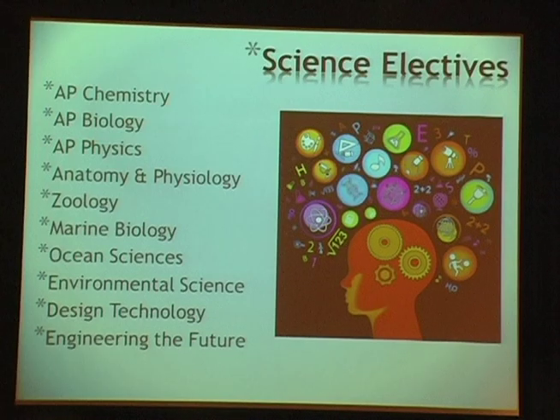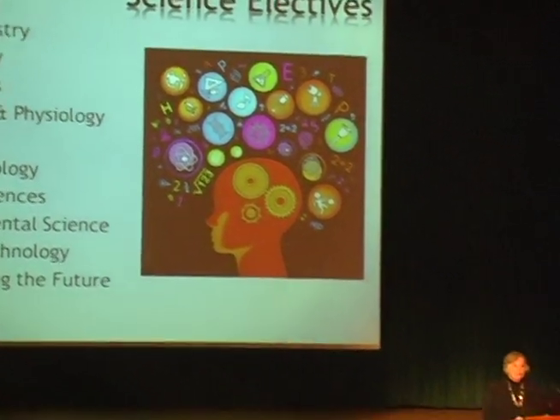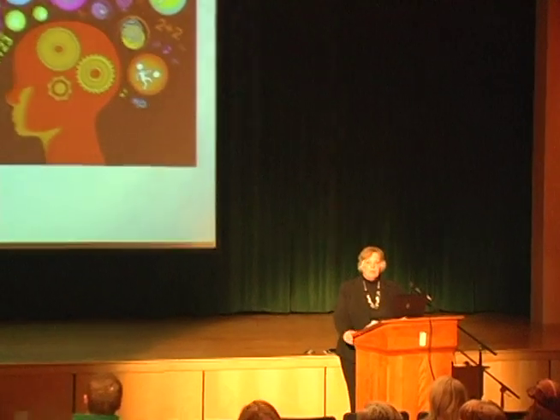Our science elective offerings include anatomy and physiology, zoology, marine biology, ocean sciences, environmental science, design and technology, and engineering education. For most of you who are incoming freshmen, your goal will be to master biology and then move up from there.